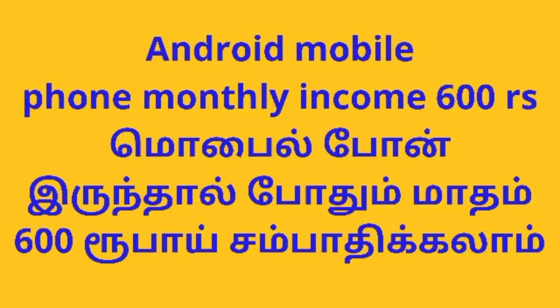Hello friends, welcome back to Vanaville channel. In Vanaville channel, a mobile phone is 13,600 rupees. We do not have any investment.